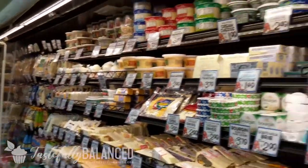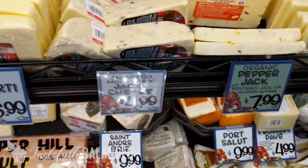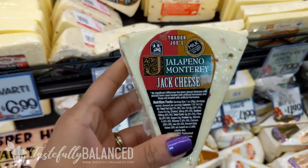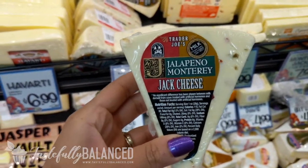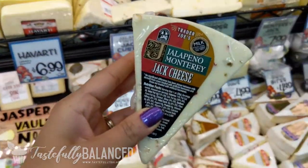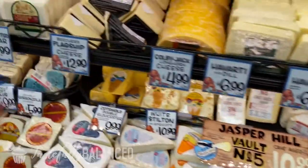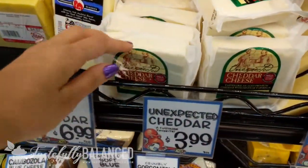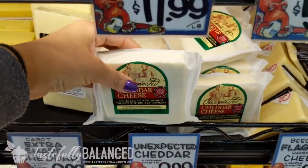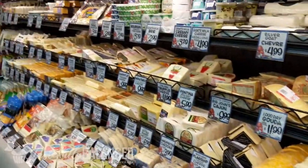All the cheese! I'm here to get some of this jalapeño Monterey Jack cheese. Always, always get the blocks, guys — do not get that shredded stuff. It's a little bit more work but it's totally worth it. I'm going to get this, and then I've heard so much about this unexpected cheddar. I'm going to be making some baked potatoes, so this would be delicious on top of that. I'll just get a little bit of this, and I think that is good for cheese.